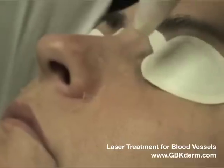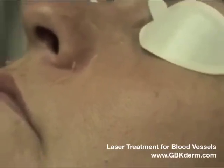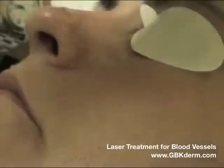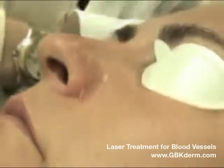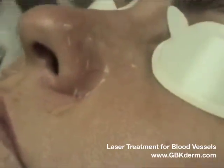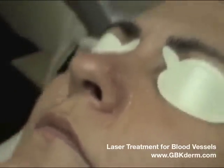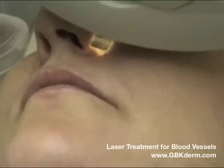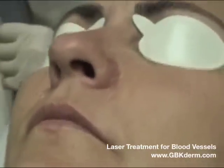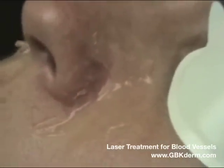There are some finer telangiectasia around the nasal ala and some larger capillaries. You can see that the smaller telangiectasia have already started to lighten. There's a transient duskiness to the larger capillary. This should gradually resolve within about two weeks.